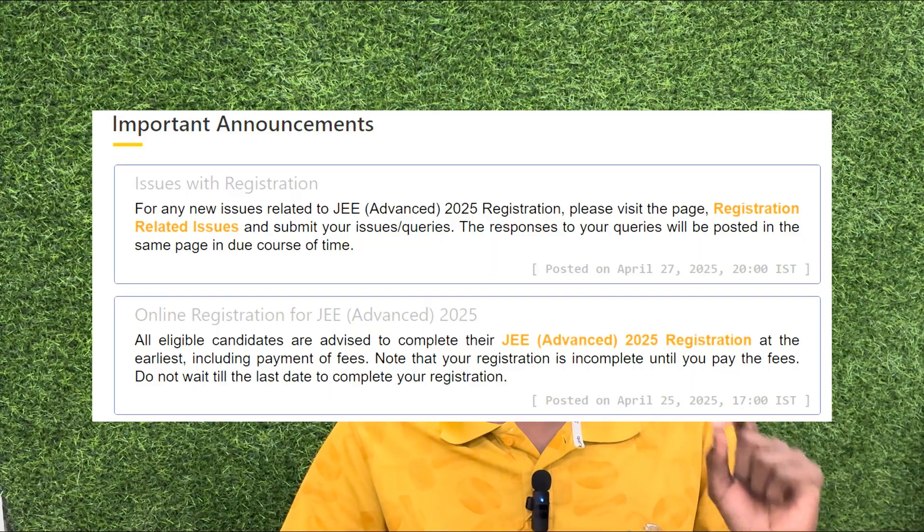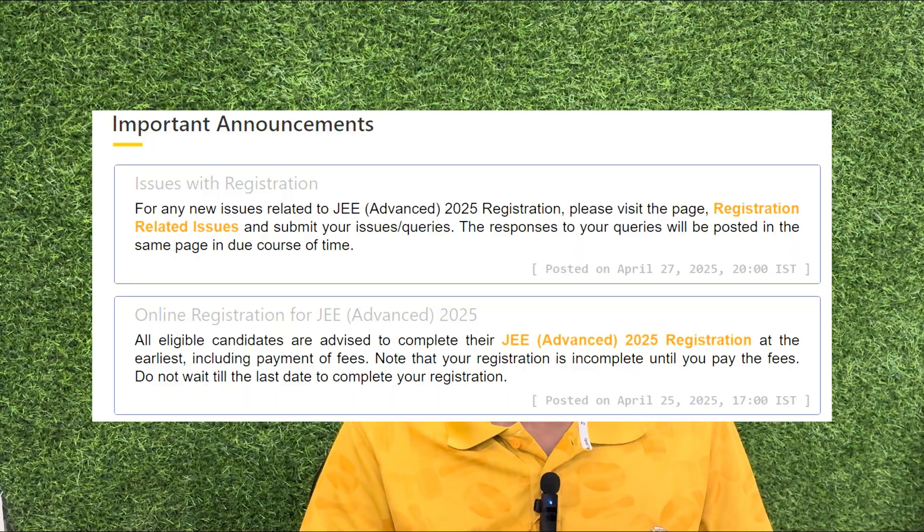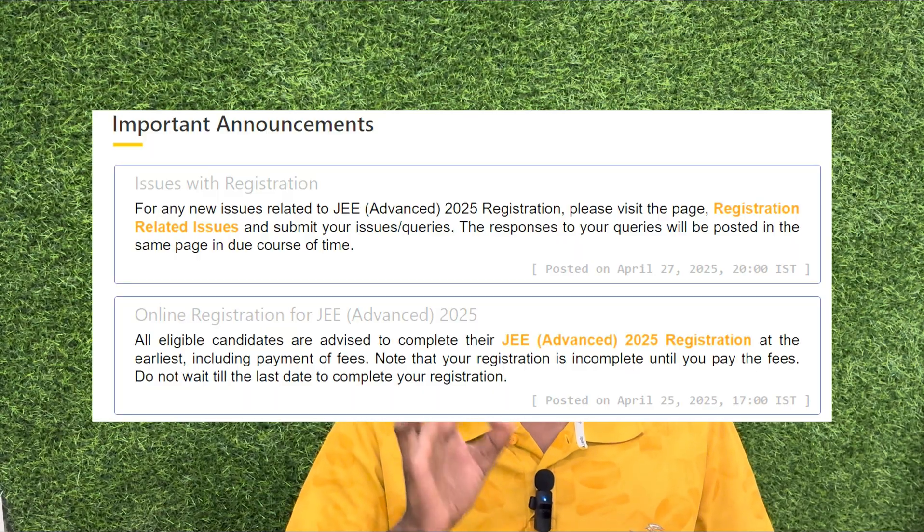For the next 40 days, we will bring you JEE Advanced updates. The online registration for JEE Advanced is open. All eligible candidates are advised to complete the registration at the earliest. The application window is open from April 23rd to May 2nd, and May 5th is the last day for fee payment.